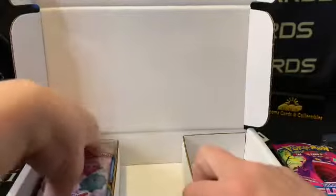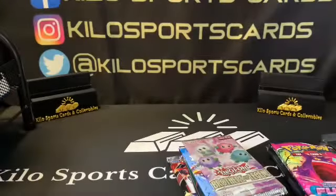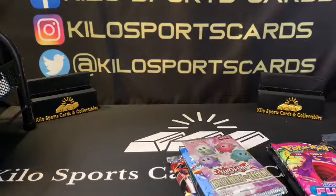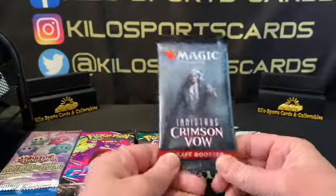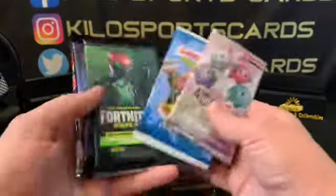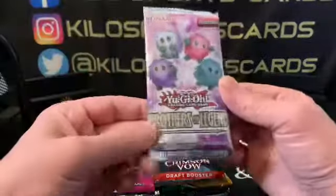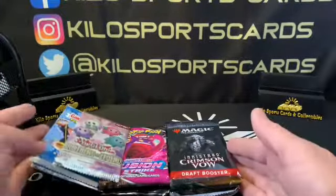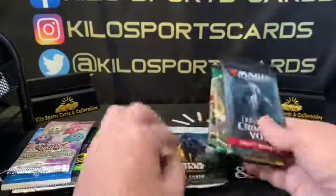There's Digimon in here, and I don't know a whole lot about Digimon. Some of these I don't know much about just because I don't open them very often. Of course, Pokémon I open quite a bit of, and Magic too, so I know a little about those. But the rest I don't know a lot, so if you're an avid gaming or non-sports opener, please let me know if I miss something amazing like Yu-Gi-Oh. If you're liking the video, please remember to like and subscribe — it helps the channel out tremendously.